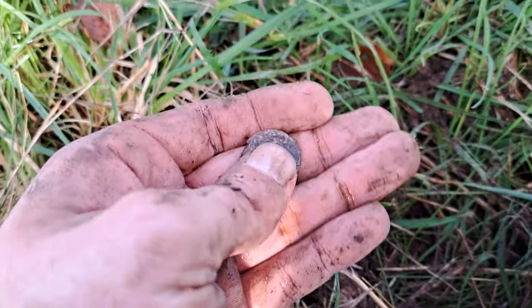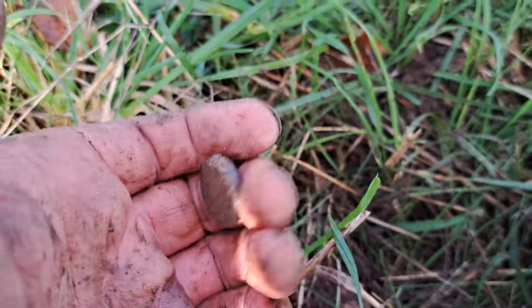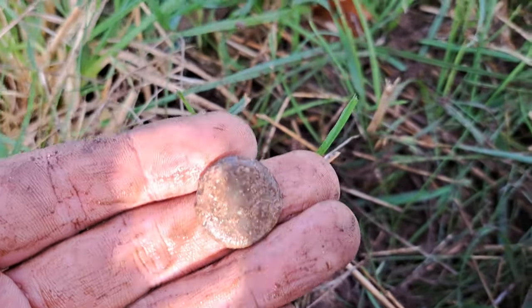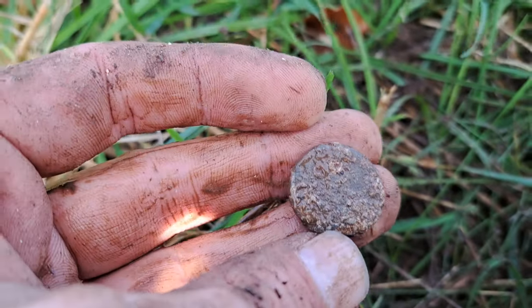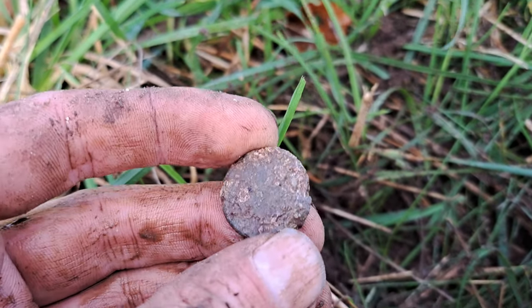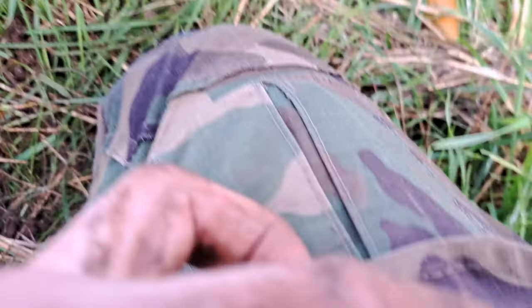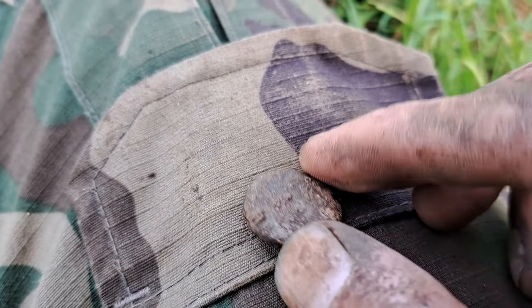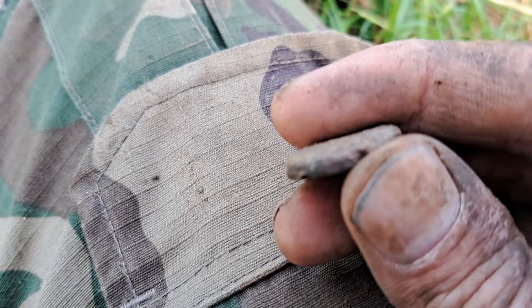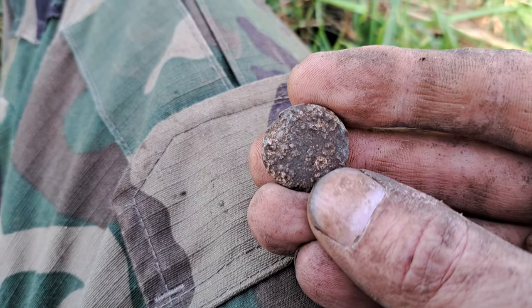I just pulled this up — quite close, probably about four or five inches down. It was reading in the 60s, really heavy. I'm not sure if it's lead — it's obviously circular. Can't see anything on it. It's just a bit of an odd one — maybe some sort of token possibly. I'll have to give it a clean later on, but it looks old whatever it is.